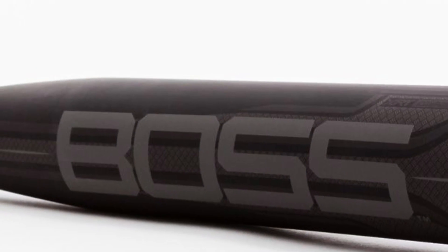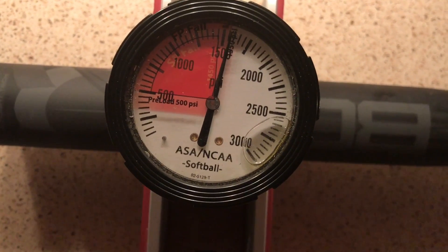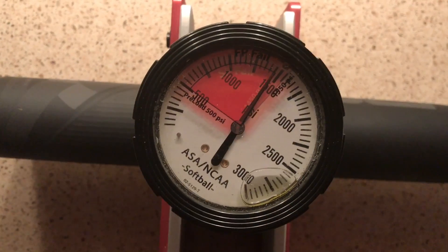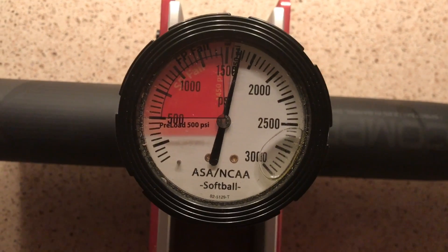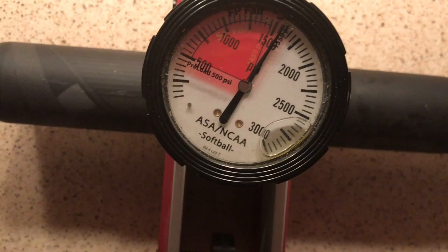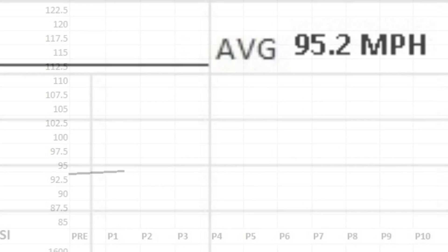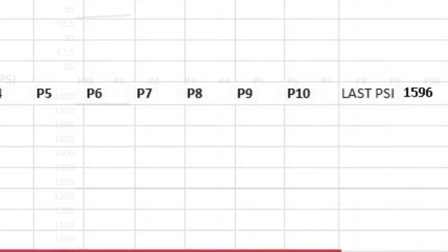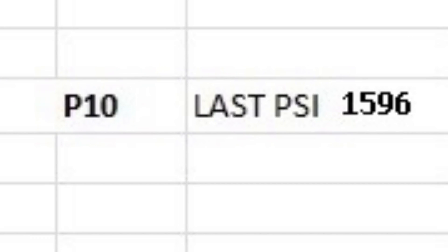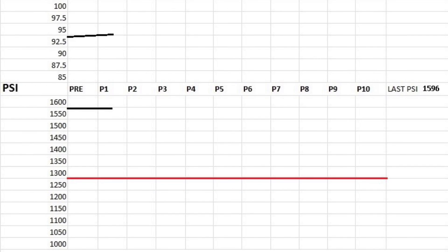The 2017 Boomba Boss Compressor T3. Following 100 hits, the Boomba Boss Compressor T3 produced an average exit speed of 95.2 miles per hour, a raise from the out-of-wrapper reading of 94.4 miles per hour. This bat produced an average PSI of 1,596, well above the cut-off line of 1,300 PSI.